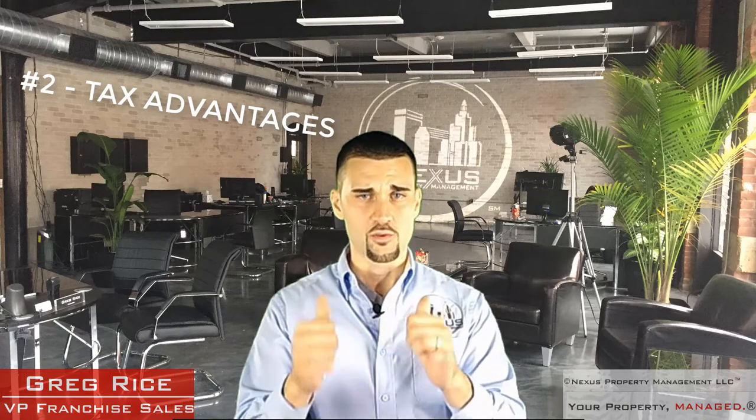Benefit number two: you're gaining valuable tax incentives. You're paying down your debt with money collected from tenants. So at the end of the year when you file your tax return, you're paying down mortgage interest, taxes, insurance, water bills, and sewer bills with the tenants' money — but it's reducing your taxable income. Pretty crazy, right?